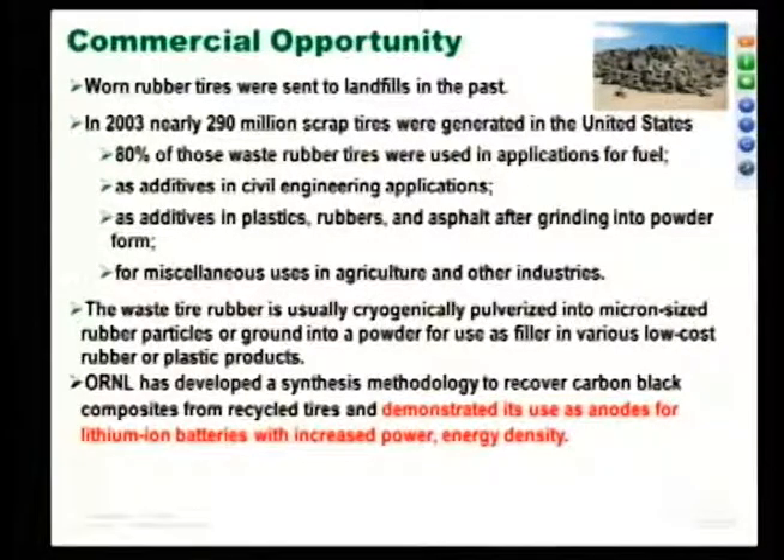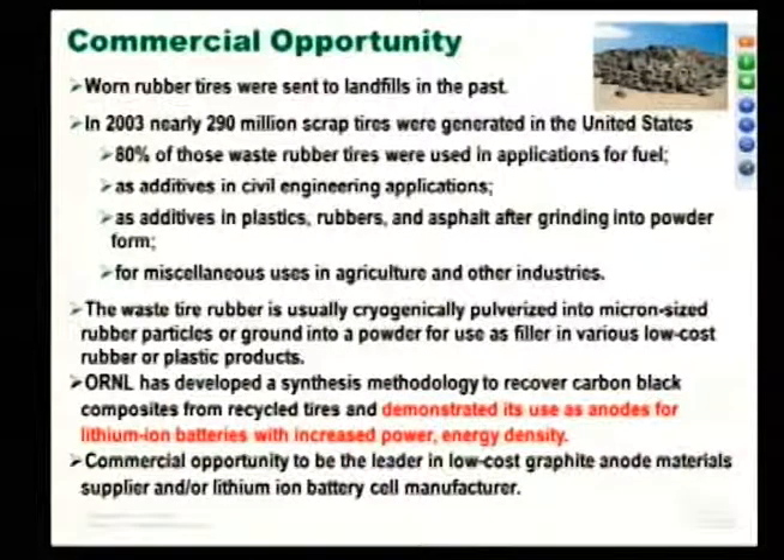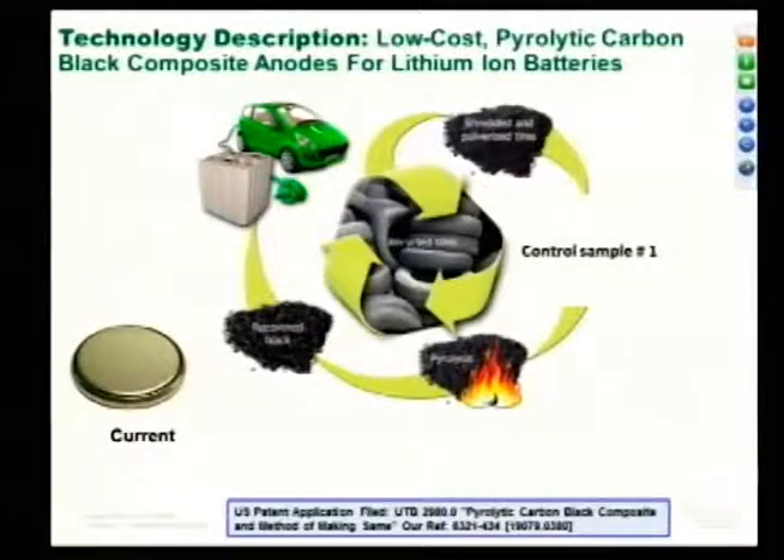The commercial opportunity: you can either be a low-cost graphite anode material supplier to battery companies, or you can be the lithium-ion battery manufacturer. Both opportunities are available. So the technology: you take the recycled tires, shred and pulverize them, perform pyrolysis, and recover carbon black. For vulcanized tires, people add 40% carbon black into the tire, so we are recovering that carbon black composite back from the recycled tires to use in batteries.